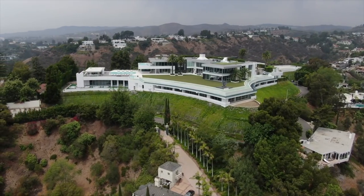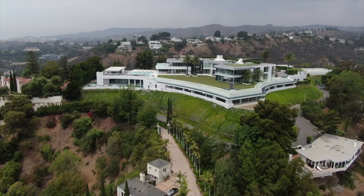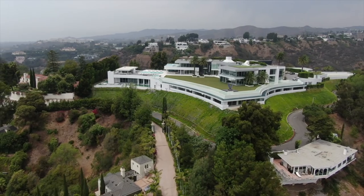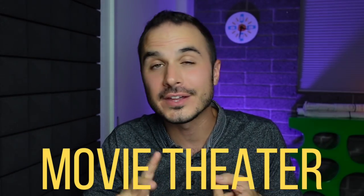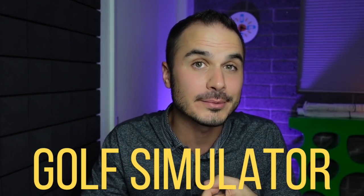Assuming some of you who stumbled across this video have never heard about this house before, I'll give you a quick summary. About 10 years ago, there was this developer, Niall Niami, who bought a property in Bel Air at the top of a mountain for about $28 million. He went on to chop off the top of the mountain, then partner with architect Paul McLean, and put together a world-class team of designers and contractors to build one of the biggest and most expensive homes on the planet. This home has every amenity you can imagine, including a movie theater, a bowling alley, a golf simulator, a nightclub,